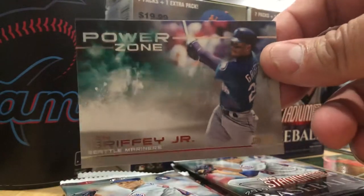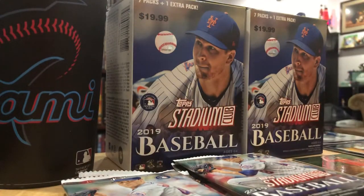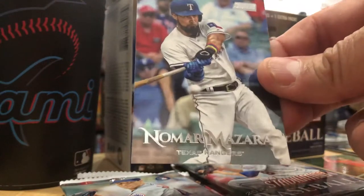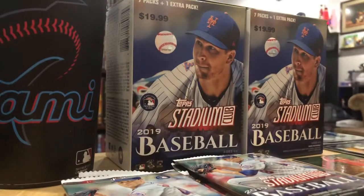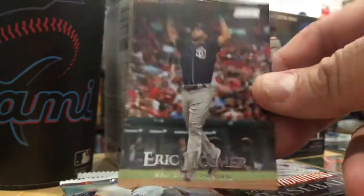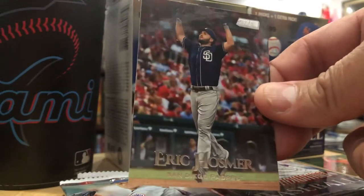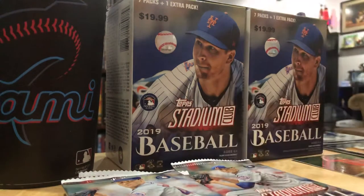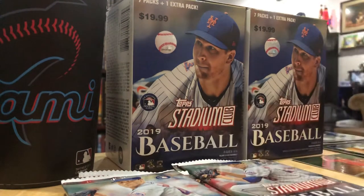Ken Griffey Jr. Nomar Mazara - Rangers are in the top 10 in my rankings this week, Rangers are coming up. Eric Hosmer - the Padres are still floating around .500, but they're gelling this year. They started off hot. The young pitching staff started good the first month in April, but then they started tearing off.